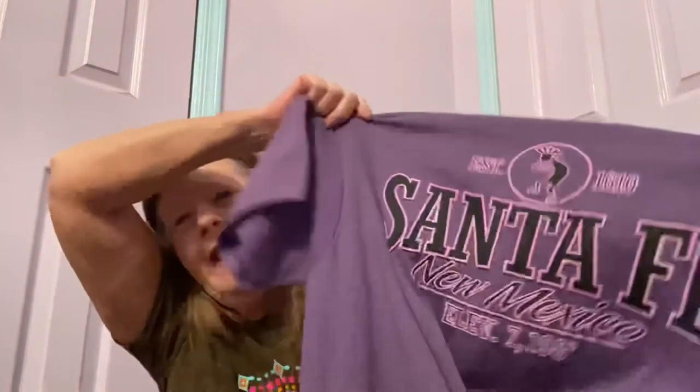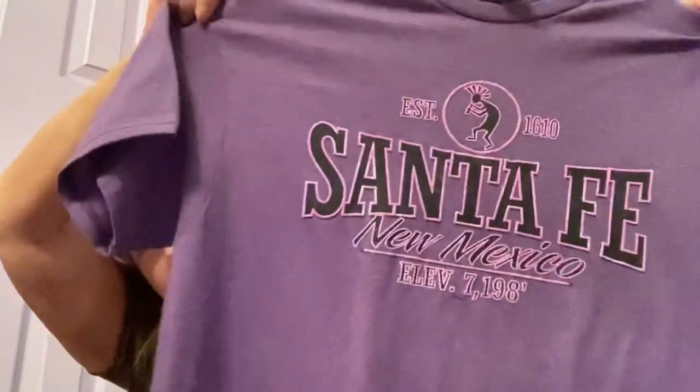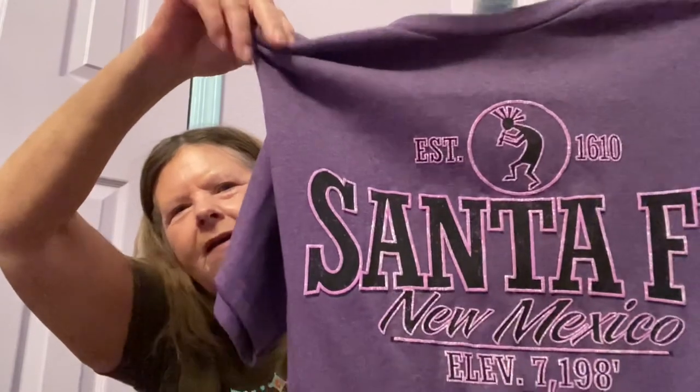At another thrift store I picked up a Delta Pro Weight size large purple t-shirt for $1.98 with Santa Fe embroidered on it with a Kokopelli design. It's going to take a specific buyer but I picked it up for the color and all the embroidery. I hope you enjoyed my haul video — if you did, please give it a thumbs up and consider subscribing, and I'll see you on the next one.